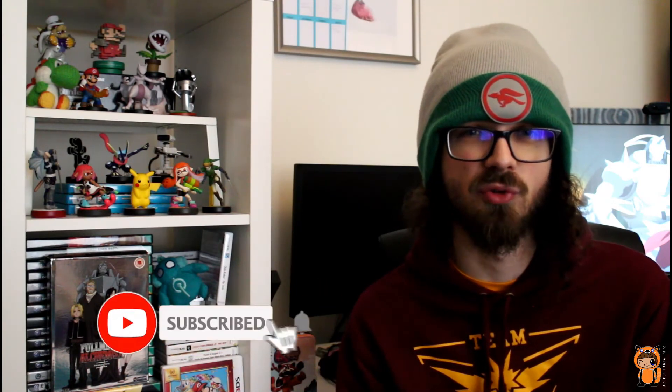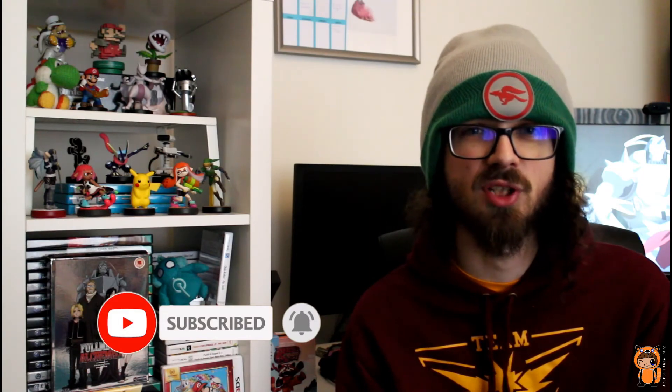Thank you for watching and remember to click like and subscribe and hit the bell if you want notifications on all new videos. We've got loads more It's So Anime videos coming up in the future. Thank you for watching and join us next time. Bye!